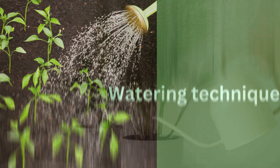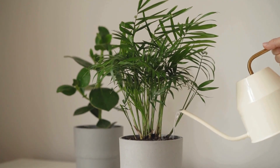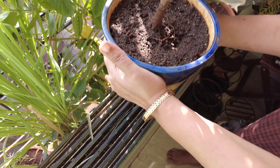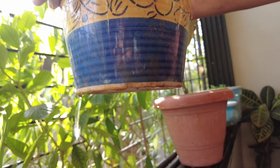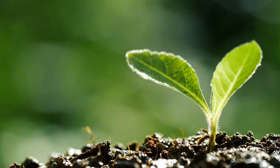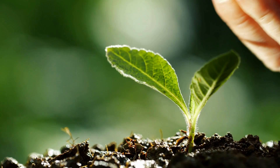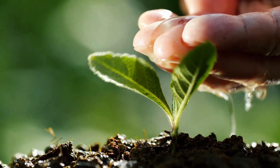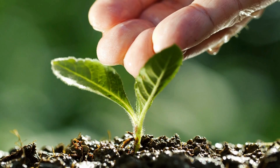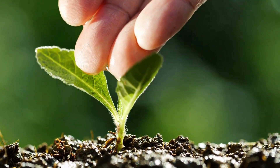Proper watering technique is also important. Water slowly and evenly, ensuring water reaches the roots — water until you see it drain from the bottom of the pot, which ensures the entire root system gets hydrated. Avoid letting your plants sit in standing water, as this can lead to root rot. Water quality can also make a difference — most houseplants do well with tap water, but if you have very hard water, filtered or distilled water may be better, as hard water can leave mineral deposits on soil and leaves over time.